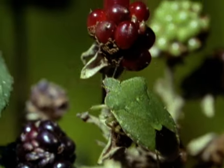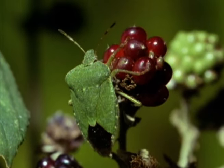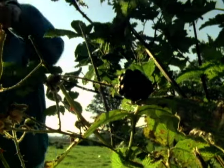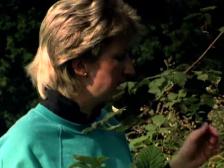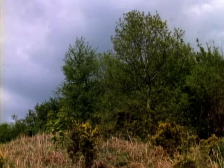Shield bugs are not easy to see, but their smell is unmistakable. It's a bit like burning tar, and they taste disgusting. Pick one up by mistake, and you'll soon discover why their nickname is stink bug. Although they're generally overlooked, they're quite common, particularly in the southern counties.